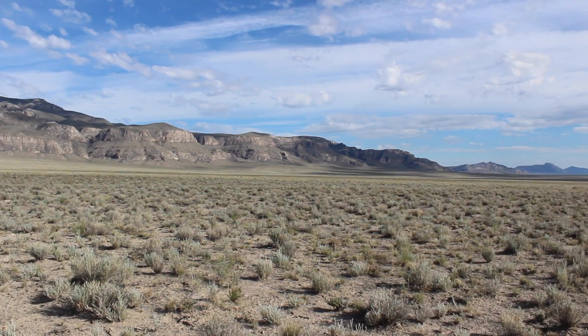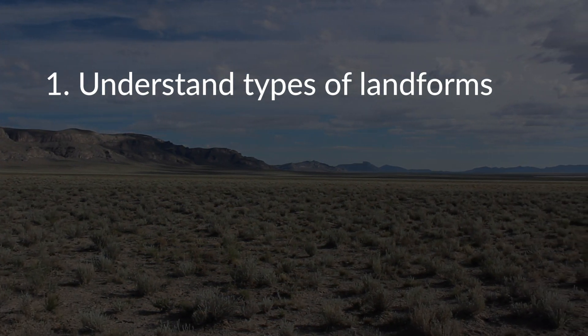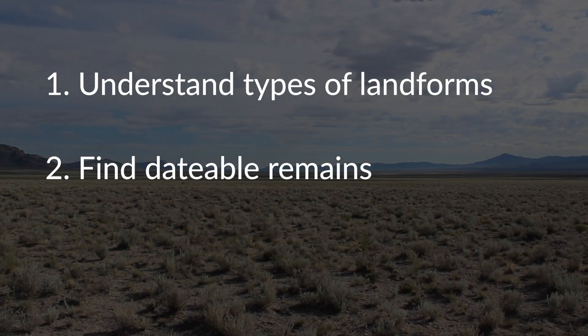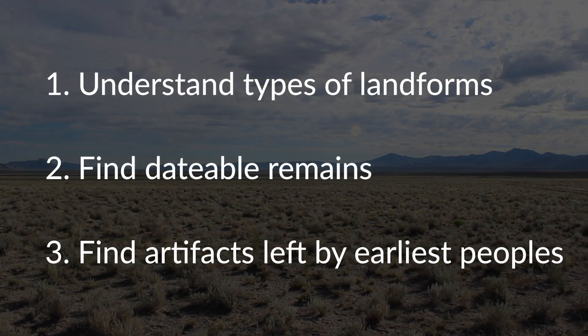What we first need to do to answer our research questions is understand the types of landforms in the valley and what shaped them. Second, we need to find datable remains in association with the lake to provide age control. And third, we need to find artifacts left by the earliest peoples that lived in the valley.